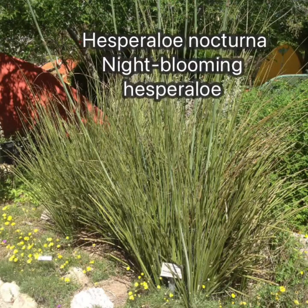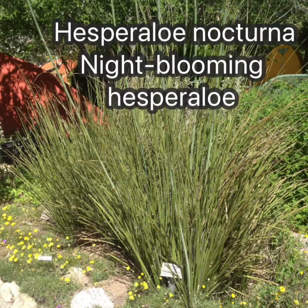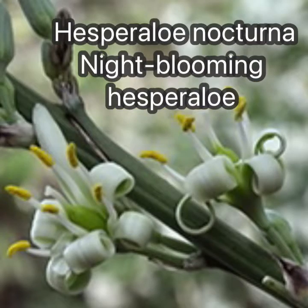Hesperallo nocturna, or night-blooming Hesperallo, has thin, erect foliage and tall flower spikes that bloom and open at night.